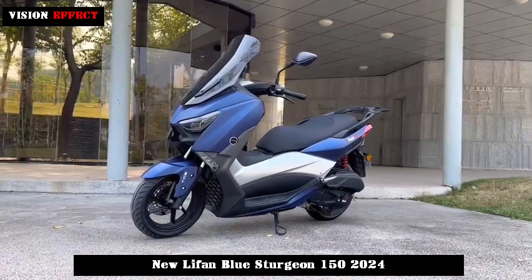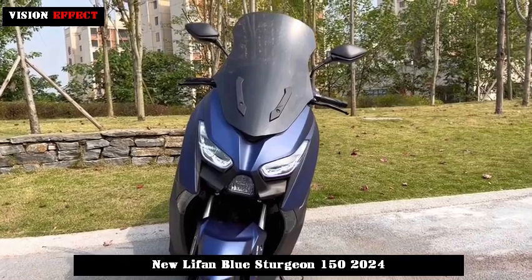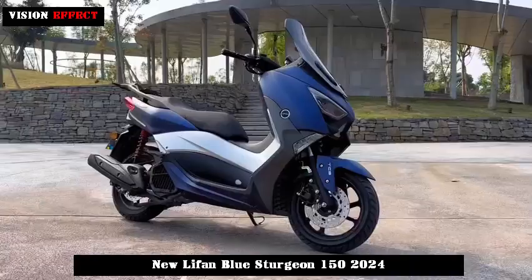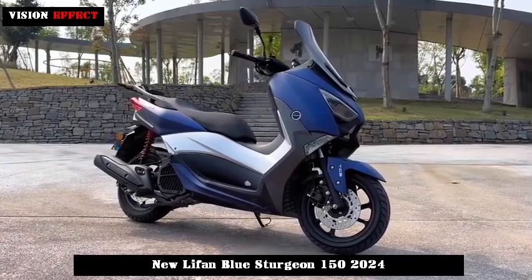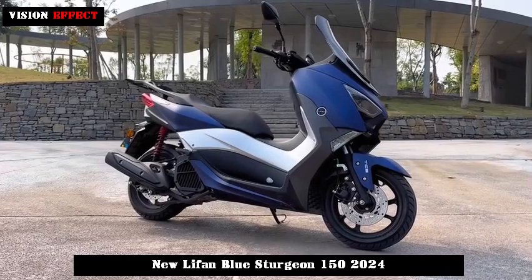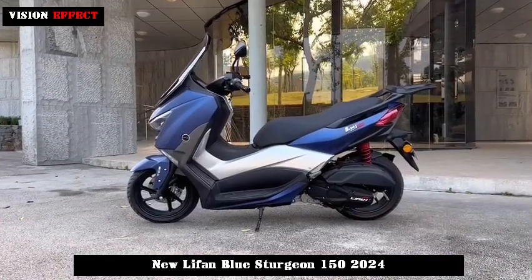On November 9, the new Blue Sturgeon officially rolled off the production line at the Jiangmen factory in Guangdong. Lifan's new Blue Sturgeon aims to provide users with a better product experience after multi-layer inspection and quality control, while also demonstrating the continuous development and advancement of its strength and technology.